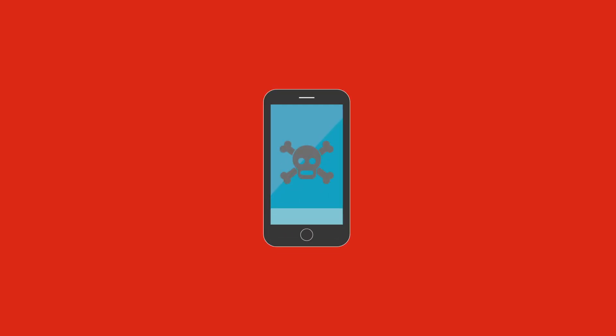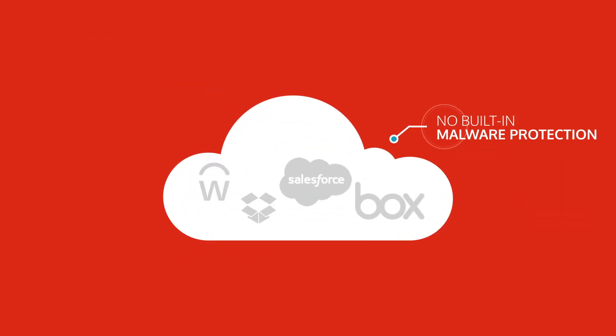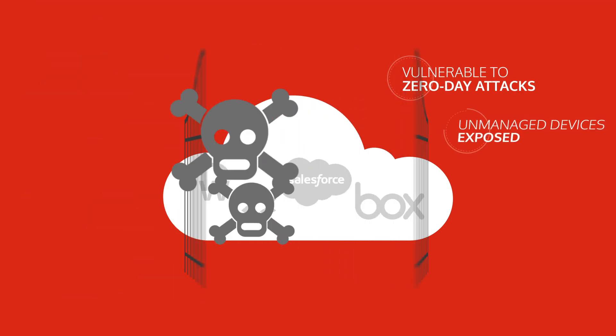When new malware and ransomware is unleashed, it can spread like wildfire to corporate and personal devices, from sources you trust and apps you believe are secure. Most cloud apps have no built-in malware protection and rely on organizations to deploy some threat protection solution. But organizations have long had no means of stopping zero-day attacks.